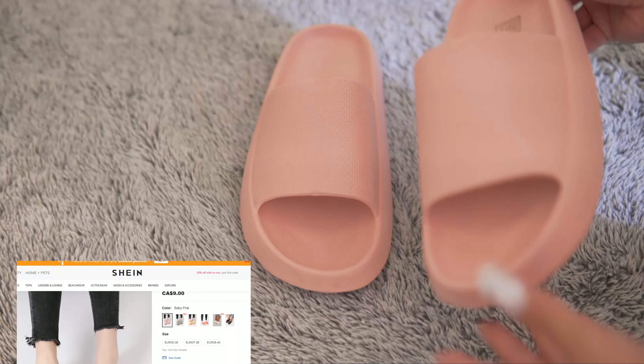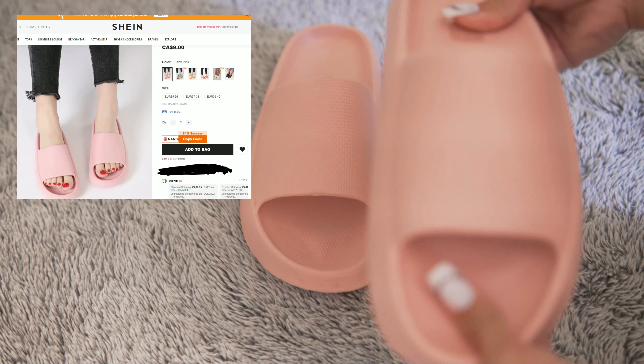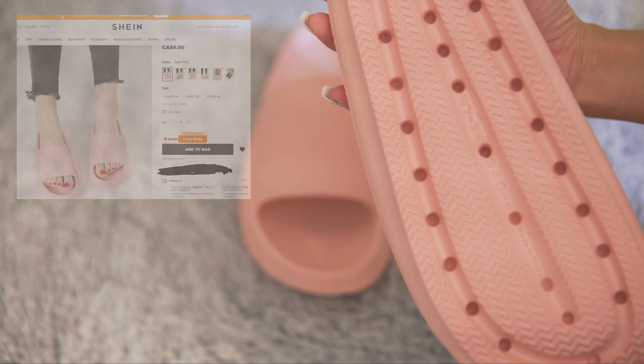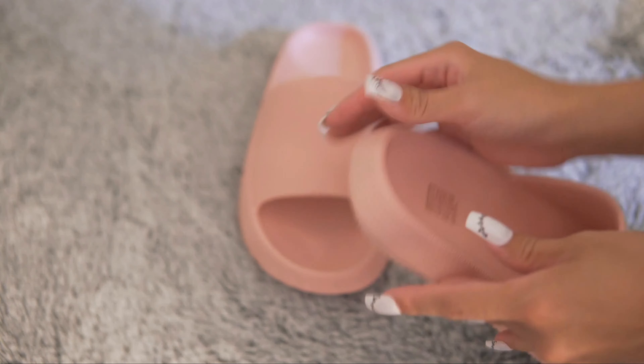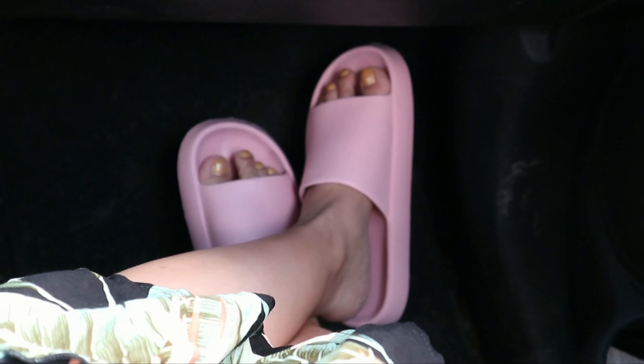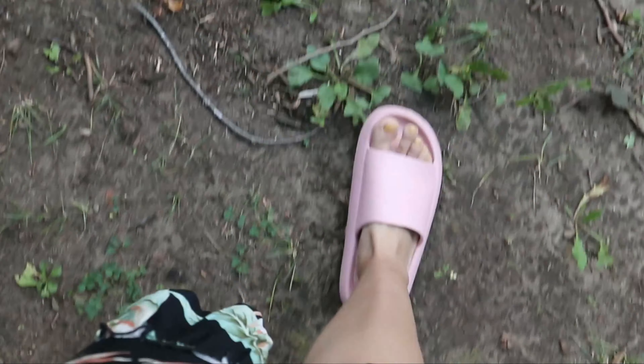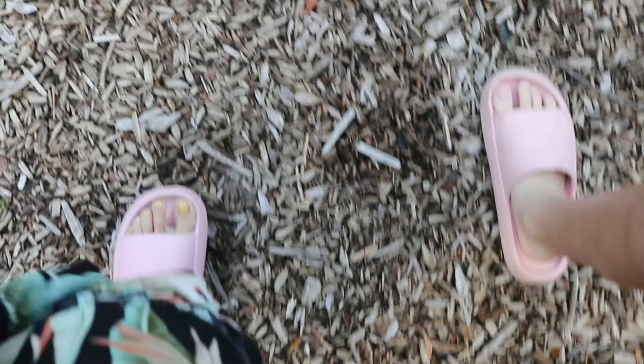These slippers are perfect for long walks, on the beach, or on your daily walks. They are easy to clean — just wipe them off and they will dry again. They don't absorb water and go well with shorts, dresses, and even jeans. I actually wore these slippers during our nature walk and when we went to the beach. I'm really surprised with the quality — it's really comfortable.